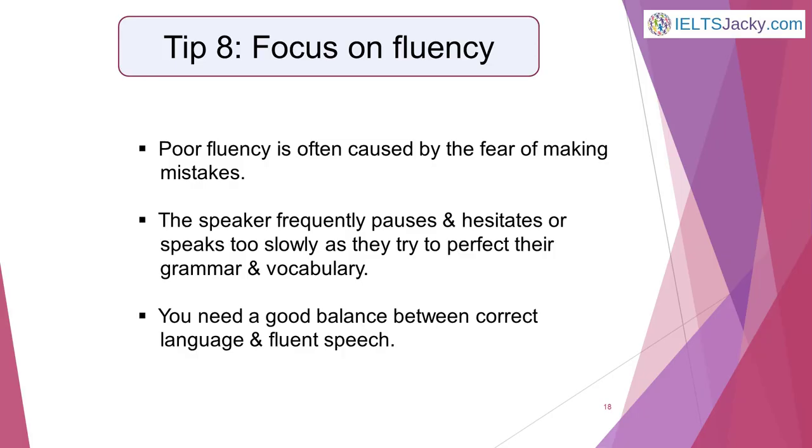Tip 8: Focus on fluency. For this tip, we're going to go a step further with the technique introduced in step one — learning to think in English. Poor fluency is often caused by the fear of making mistakes, which leads to the speaker pausing and hesitating far too much or speaking too slowly as they try to get their grammar and vocabulary perfect. Since fluency carries 25% of the marks, you need to get a good balance between correct language and fluent speech. The only way to do this is to practice.